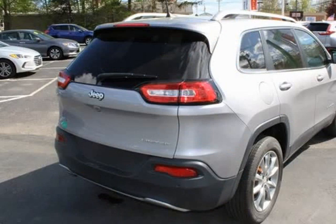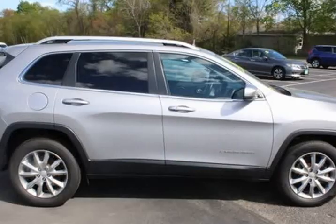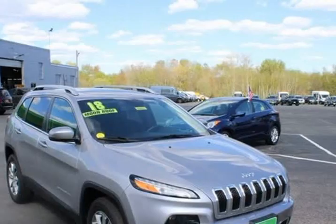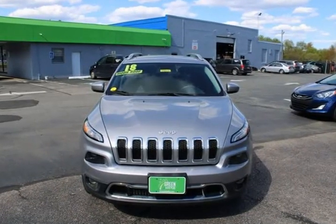Navigation GPS, Apple CarPlay, USB port, blind spot monitor, rear backup camera, Sirius XM, Uconnect, premium sound, leather interior, heated seats, non-smoker, push button start.